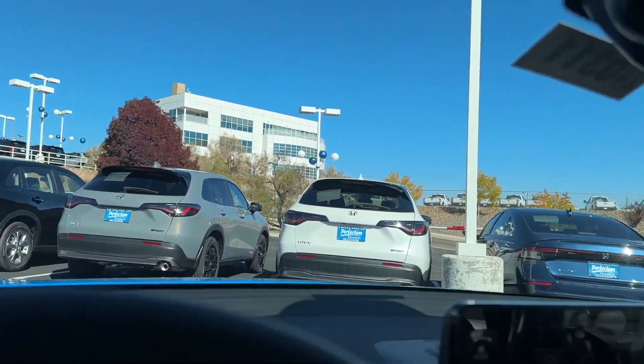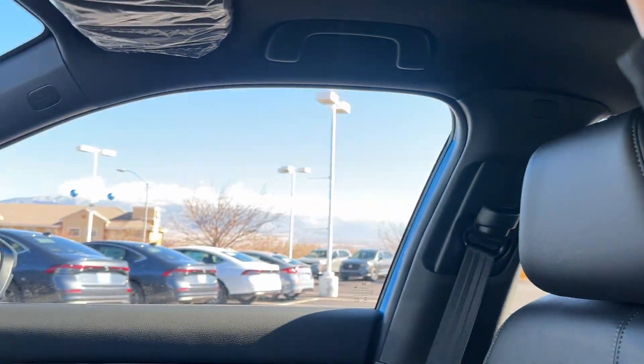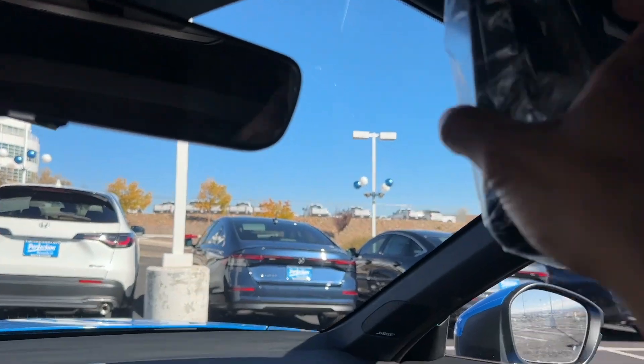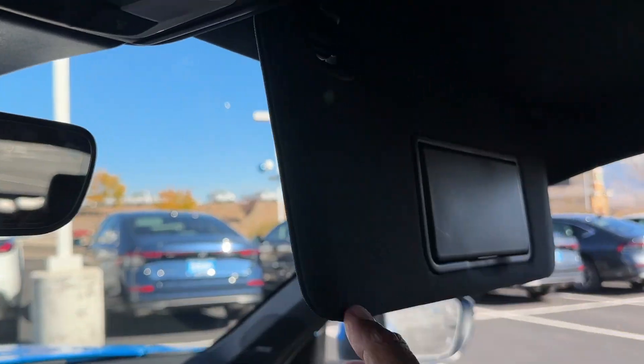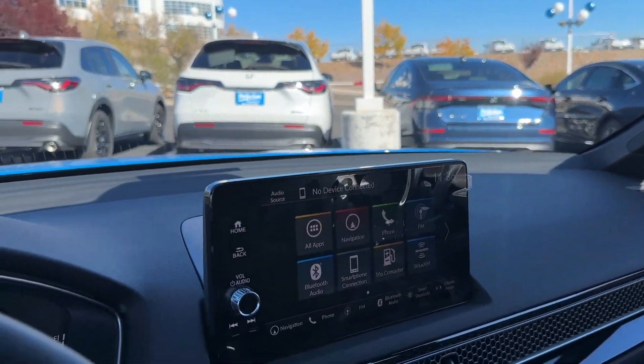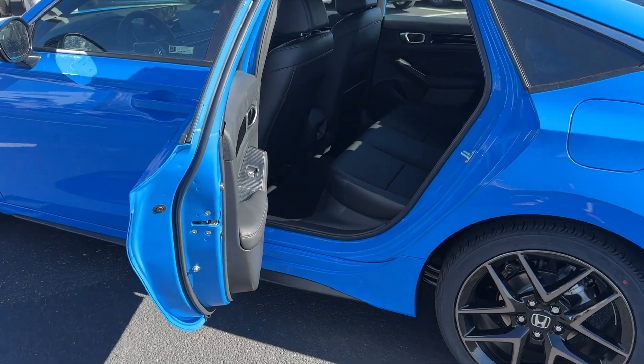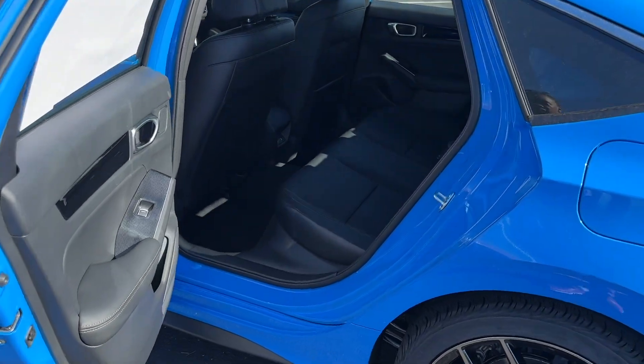Up here you have a vanity mirror — it's not LED, it's a regular bulb, but at least you get a mirror and a light. The Sport Touring does have a black headliner. The passenger also gets a vanity mirror. Let's jump out of here and get into the back seat — you can see just how wide the Civic back door is, so there's plenty of room to get in and out.